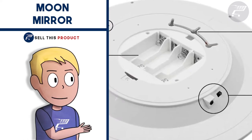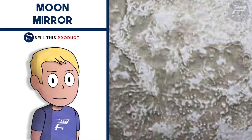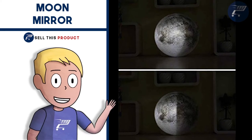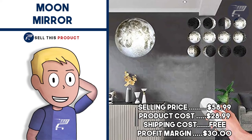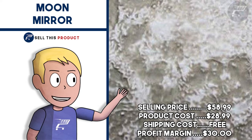It's a fairly new product on the market and I couldn't find it on AliExpress yet. It falls under the home decoration niche and it's a great product for a one product store. It has about 240 likes and about 30 comments. The selling price is $58.99, product cost is $28.99, shipping is free, so your profit margin is $30.